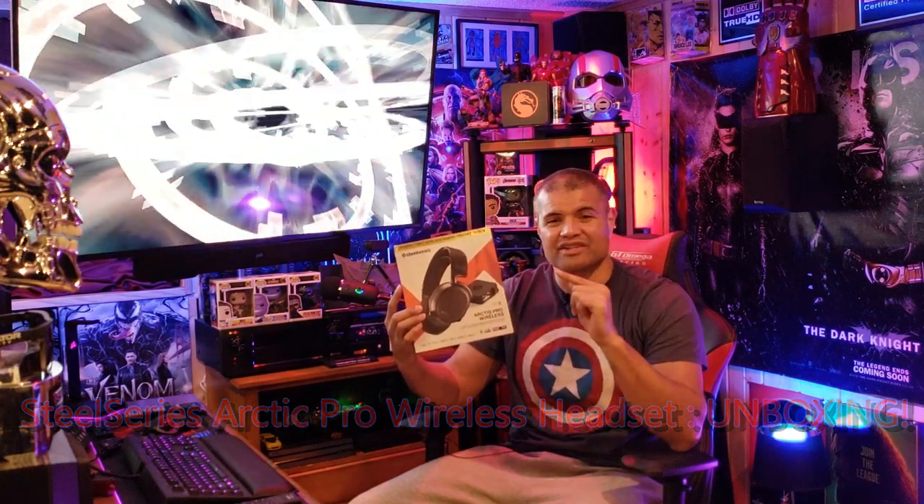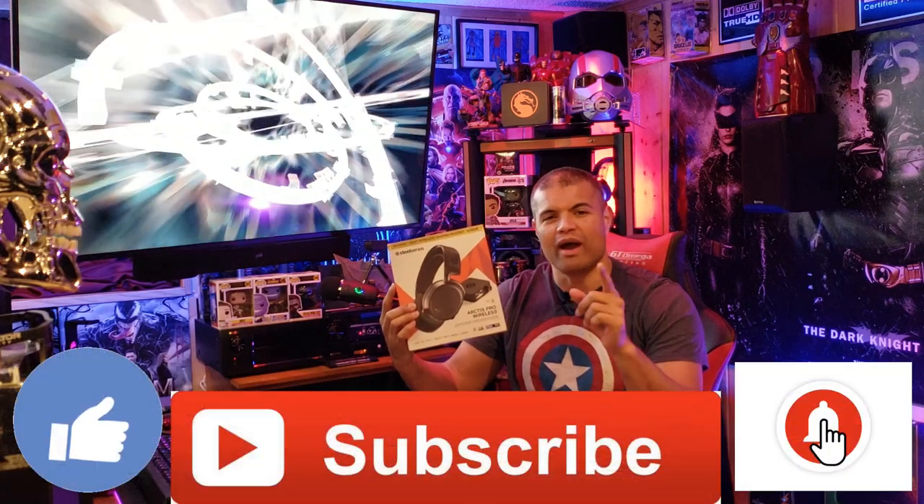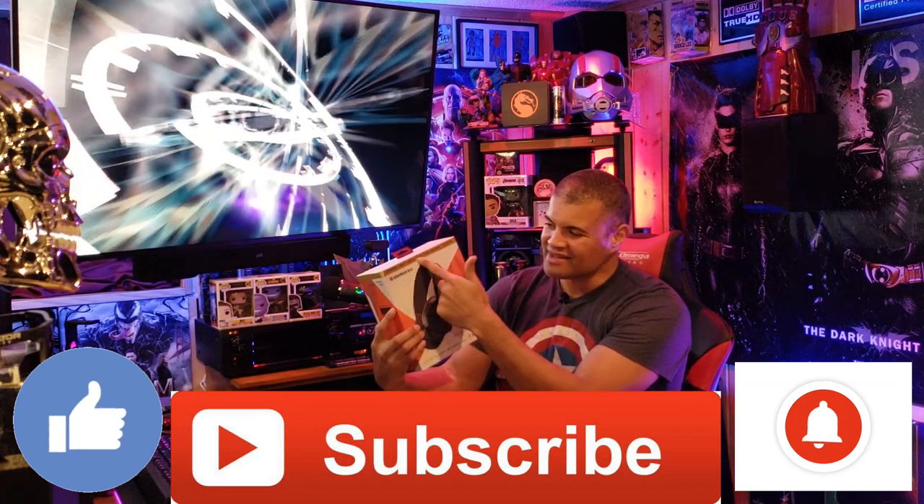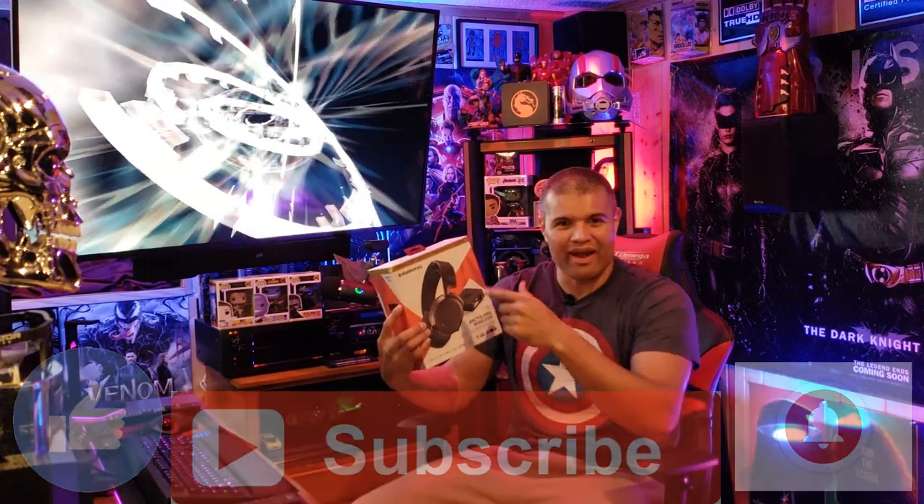This is the de facto best wireless gaming headset. This thing right here — winner. Best wireless gaming headset by Wired.com, and it has won numerous awards: Professional headset in a sea of amateurs, best gaming headset, best high-end gaming headset, best wireless gaming headset, best audiophile gaming headset, best premium gaming headset. How many awards does this thing have? Look at all this.